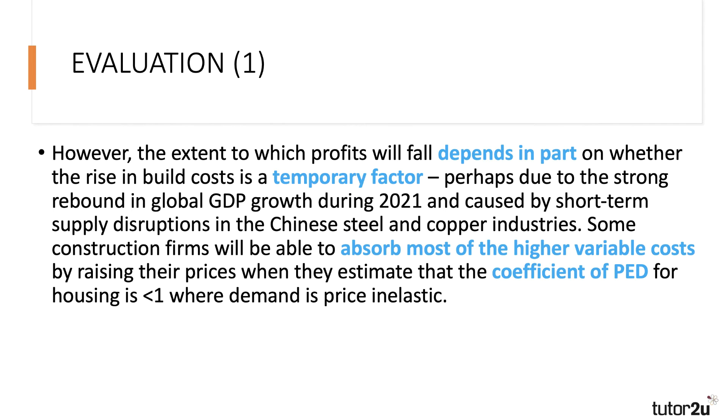So the impact on profits depends in part on the short-term, temporary nature of the cost rise and also the extent to which the elasticity of demand for housing is less than one — i.e., price inelastic. You don't have to write a long evaluation for these questions; as long as you evaluate the point you've made, that's fine.